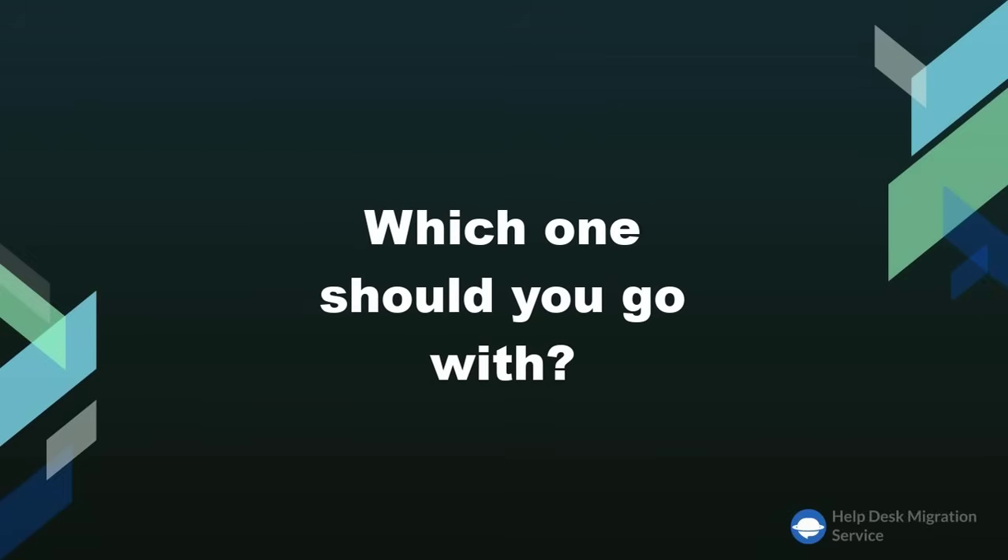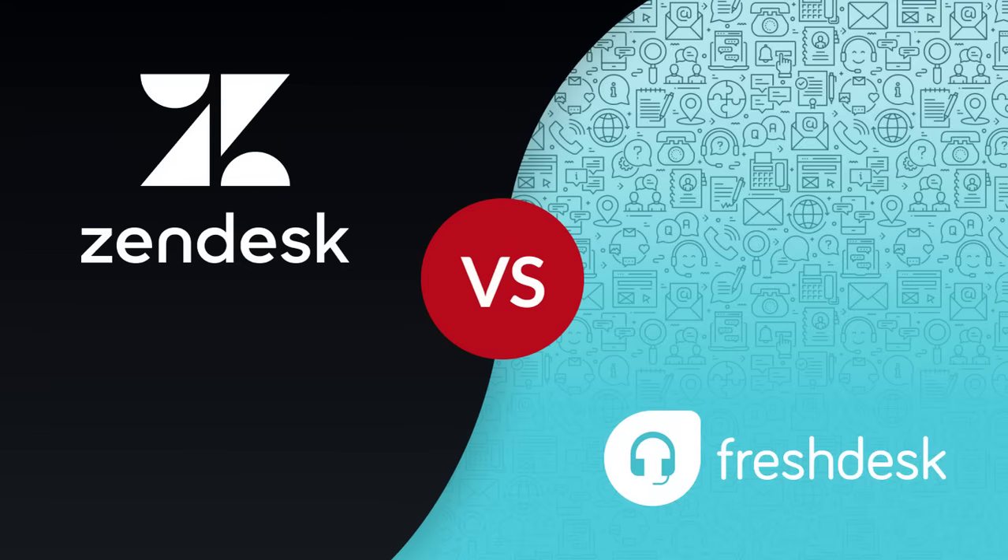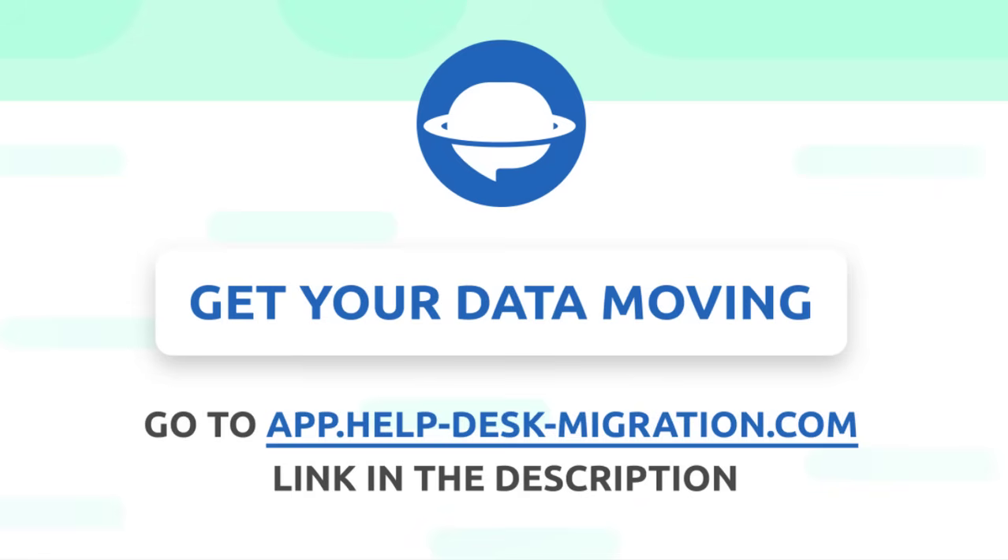Which one should you go with? If you need an all-in-one customer service solution, Freshdesk might feel simpler, easier, more intuitive, and more wholesome. However, if you're a bigger enterprise with multiple brands, Zendesk is your go-to. Zendesk offers more features and services that justify its higher pricing. No matter the choice you make, the helpdesk migration service will help you transfer your current data to either platform with little to no effort. Set up a free demo and see for yourself that data migration can be easy.